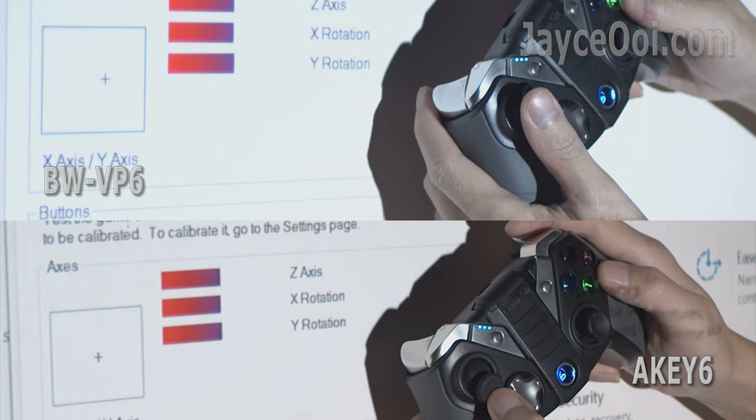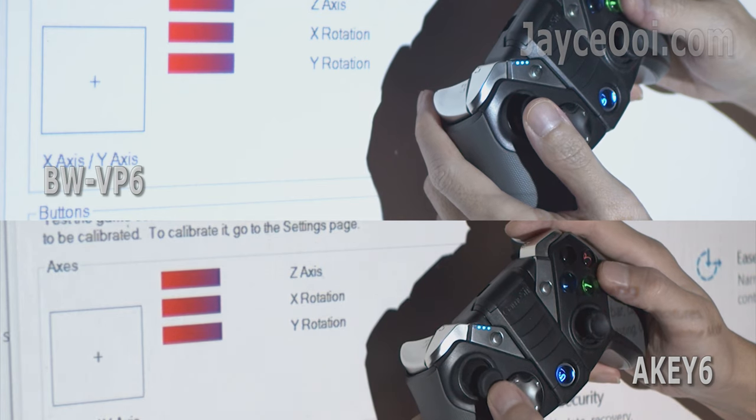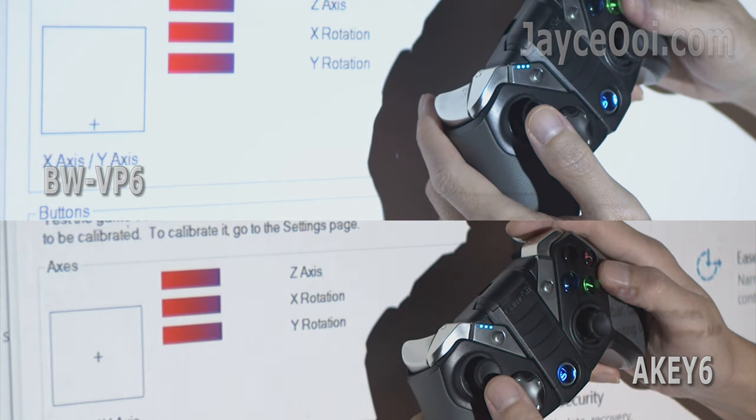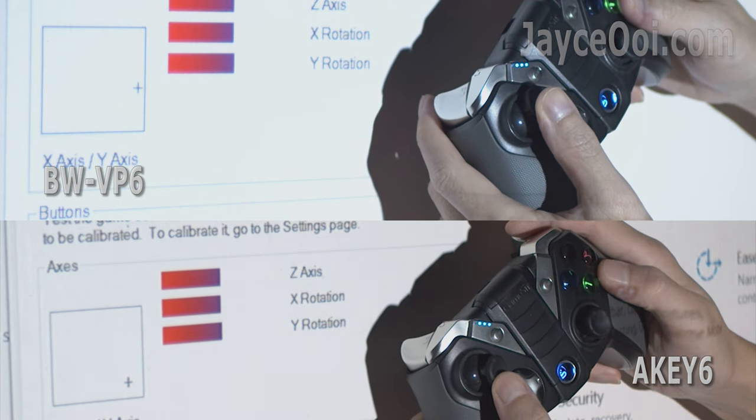This is one of the reasons I chose VP6 — it basically KOs the AK6 in the input lag test. Yes, lesser input lag for sure.